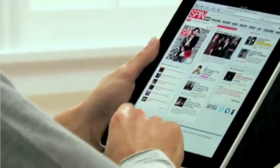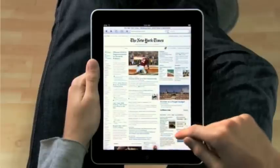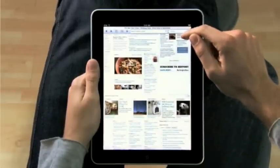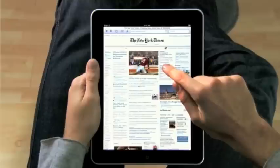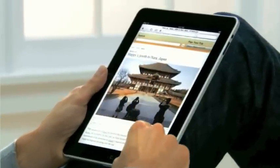The iPad is the best way to browse the web. For the same reasons that it just feels right to hold a book or a magazine or a newspaper in your hands as you read them, it just feels right to hold the Internet in your hands as you surf it. And with a screen this large, you can just see more of the web as you're surfing it. Take the New York Times — you can see all the top stories right there. If you see something, you just reach out and tap it. It's completely natural. You don't even think about it. You just do.